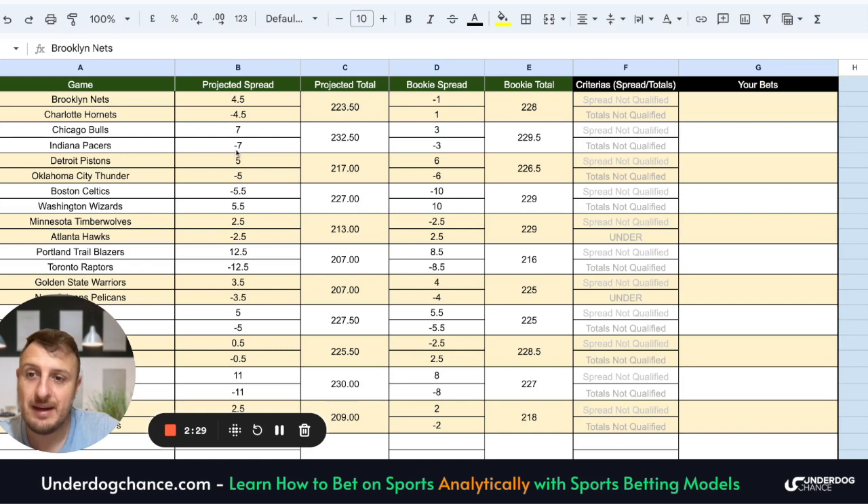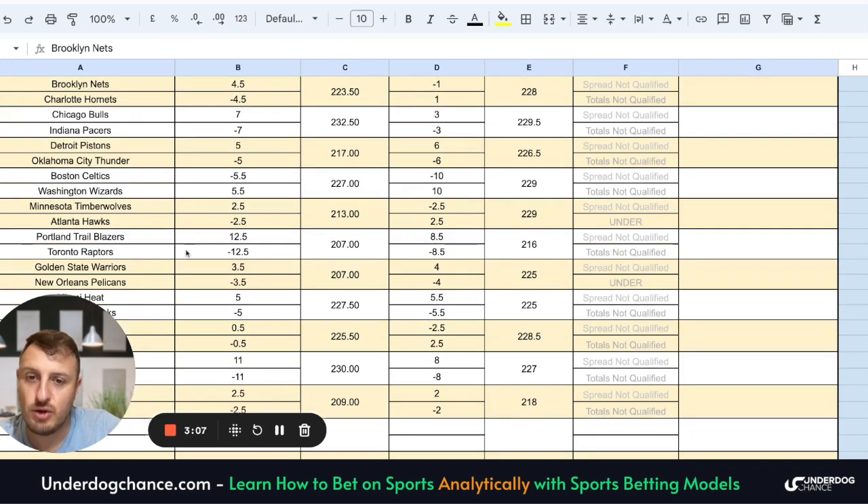Chicago Bulls against Indiana: based on my projections, Indiana should be minus seven, they are minus three, so there is small value with Indiana as well. Detroit Pistons against Oklahoma: I have them at minus five, bookmakers minus six, I don't think we have value here. Boston against Washington: I have Washington at plus 5.5, bookmakers have them at plus 10, so maybe go with the underdog Washington to cover that spread of plus 10. Minnesota against Atlanta: I think we have some value with Atlanta at plus 2.5. Portland against Toronto: my line is more than 12 points, bookmakers have 8.5, so maybe small value with Toronto.